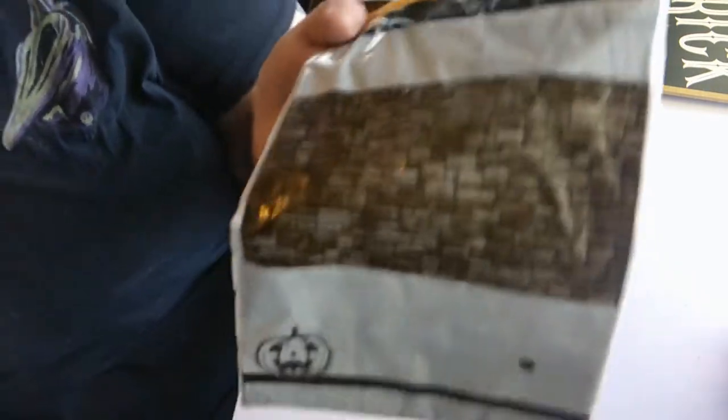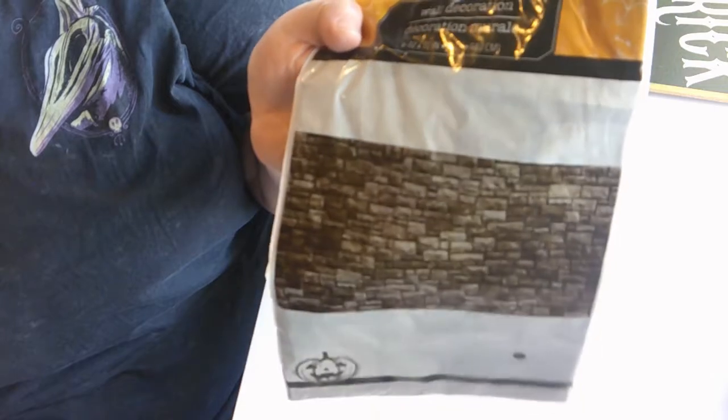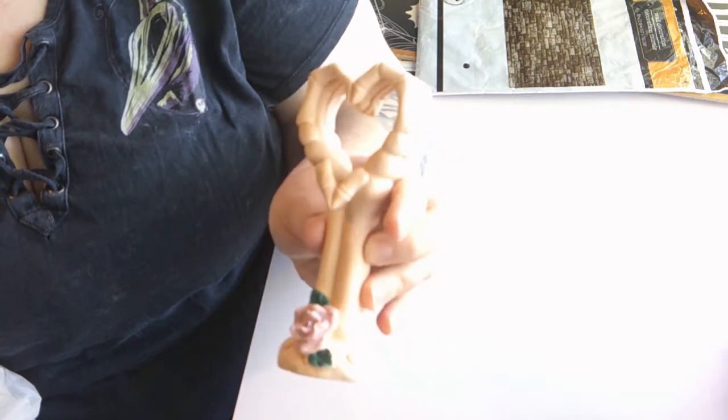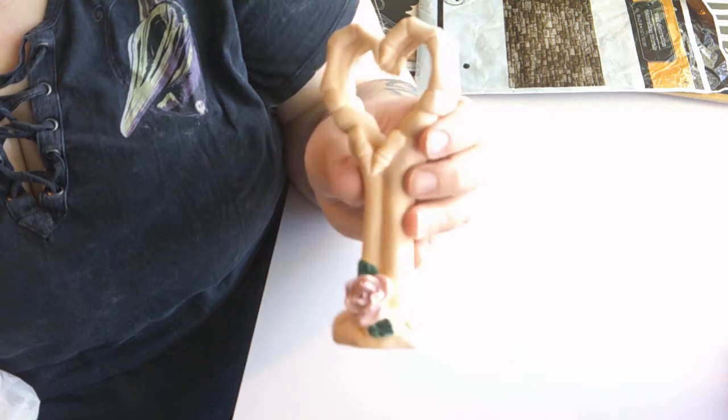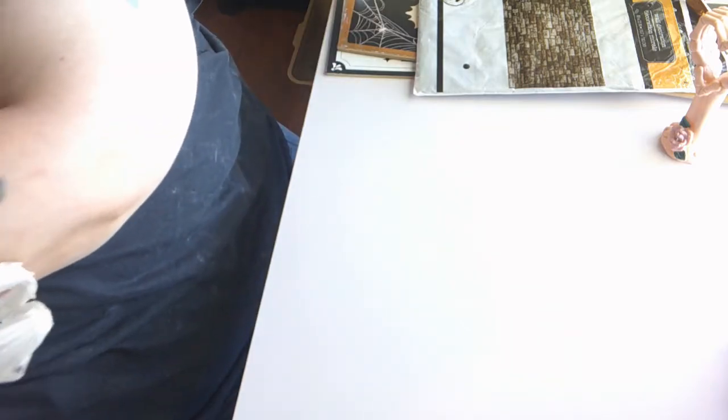Next up is just a simple brick background I'm going to put on my wall for my videos this month. Then anyone who knows me knows how much I like skeletons — one of my nicknames has to do with skeletons. This is a pink skeleton hands making a heart, and I don't like pink but I'm going to repaint it. I'm going to repaint the rose too — probably make it red or black. I've never seen anything like this at Dollar Tree before.